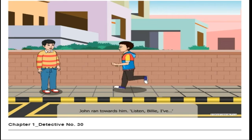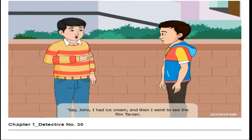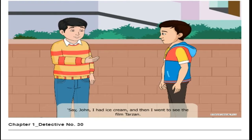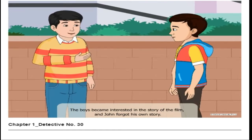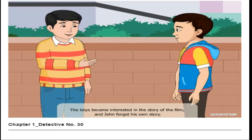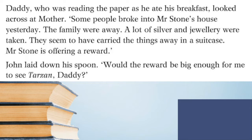Just then there came a call: 'Hi John!' — it was Billy. John ran towards him saying 'Listen Billy, I've—' but Billy stopped him and said 'Say John, I had ice cream and then I went to see the film Tarzan. What a beautiful film — that's the fourth time I've seen it!' The boys became interested in the story of the film, and John forgot his own story.